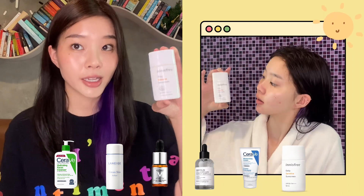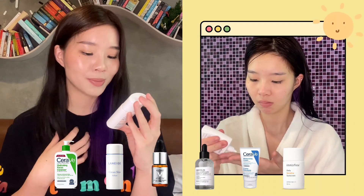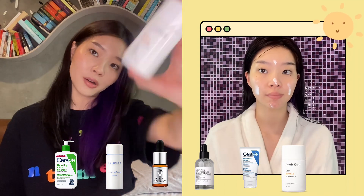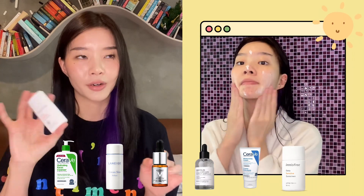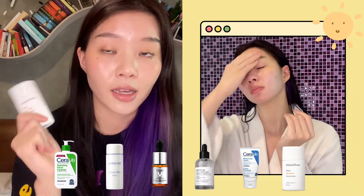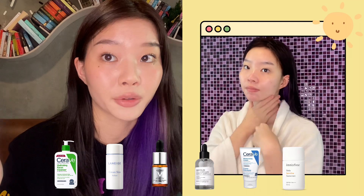And then lastly, I go in with my sunscreen — this one is my Innisfree Daily Sensitive Sunscreen. Coral reef friendly and has SPF 50+ PA+++++. It comes in a really small bottle and it smells really nice. Sunscreen is important, guys. Use sunscreen every day if you don't want premature wrinkles, aging skin, or discoloration.